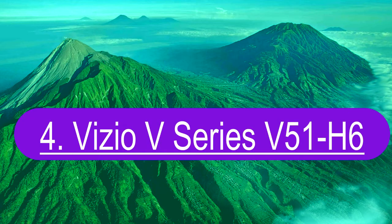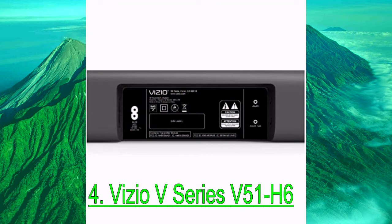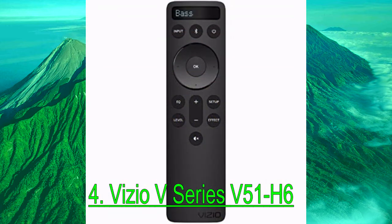Number 4: Vizio V Series V51 AH6. Dolby Atmos is an immersive audio format that's found on a lot of streaming platforms. However, if you aren't much of a movie fan, you can find a more affordable alternative to the Vizio M Series M51 AH6 in the Vizio V Series V51 AH6.